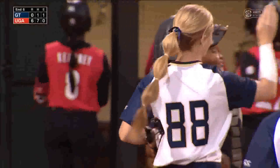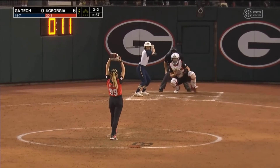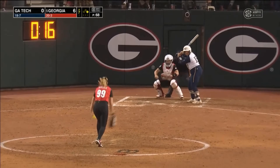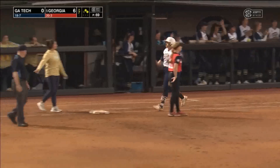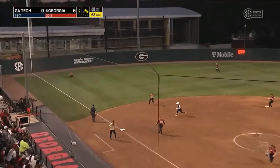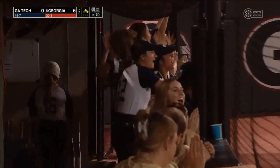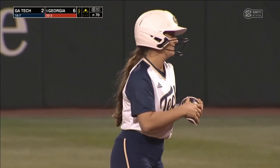Swung on and missed there for strike three — gets out of the jam. Went into a football game and got chills all over my body when the trumpet soloist played. It's a hit — coming around as Allen — both will score. And Georgia Tech plates its first two runs of the contest. Both on-base streaks will live for another day.